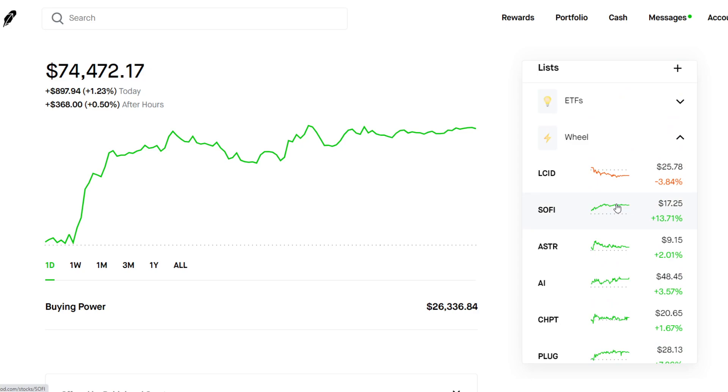Basically, what the wheel strategy is: you sell cash-secured puts out of the money until you get assigned shares. You get assigned shares when the stock price drops below your strike price at expiration, and then you have to buy 100 shares at that strike price. Once you have those 100 shares, you do the wheel strategy by selling covered calls — so you're making money on both the put side as well as the call side.